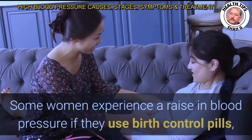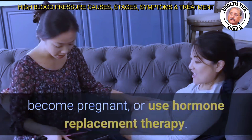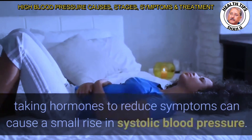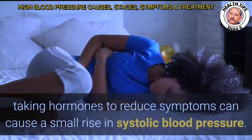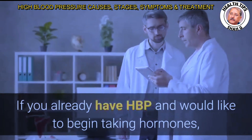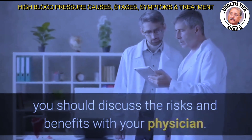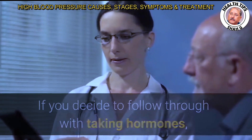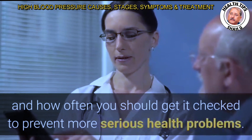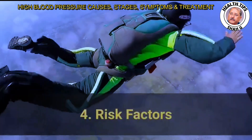Some women experience a rise in blood pressure if they use birth control pills, become pregnant, or use hormone replacement therapy. For women going through menopause, taking hormones to reduce symptoms can cause a small rise in systolic blood pressure. If you already have HBP and would like to begin taking hormones, discuss the risks and benefits with your physician, and find out how to control your blood pressure and how often to get it checked.